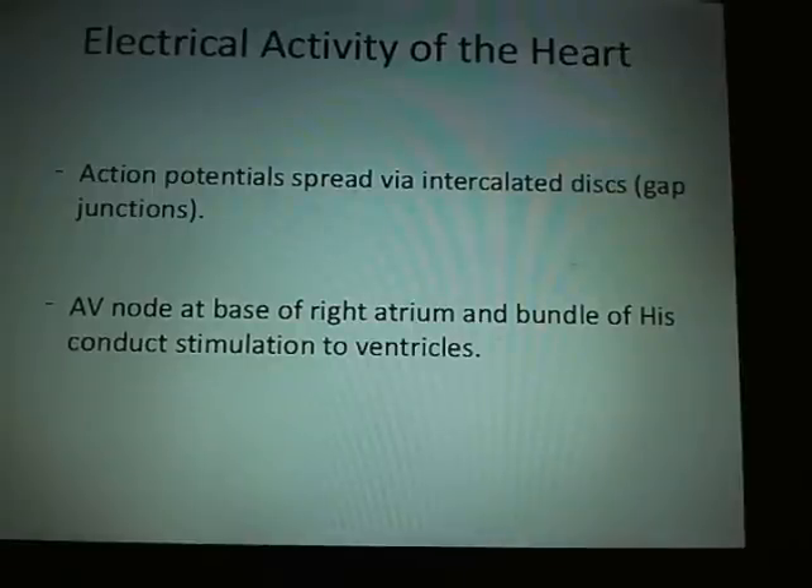Action potentials spread via the intercalated discs — the gap junctions — and then get to the AV node. Depolarization spreads across the atrium, causing it to contract. At that point it hits the AV, or atrioventricular node, and then spreads through the bundle of HIS to conduct the stimulation of the ventricle, going through the bundle of HIS and into the Purkinje system, spreading throughout the ventricles.